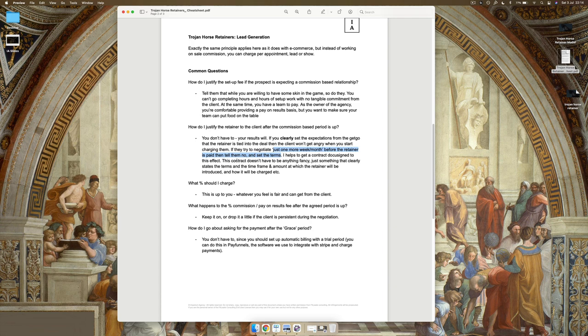It helps to get a DocuSign contract. It doesn't have to be fancy — just something that clearly states the terms, the timeframe, and the amount at which the retainer will be introduced and how it will charge. In the contract, put the setup fee (which they've already paid), the commission fee and how much you're charging, how long the commission period will be in play — say 60 days — the retainer fee, when it will be introduced, and how long it will last. You can settle this right into a six-month contract after the initial two-month period, essentially two contracts in one. If you have concerns around writing it, just let us know, though you might want to have a lawyer check it out since we're not legal professionals.